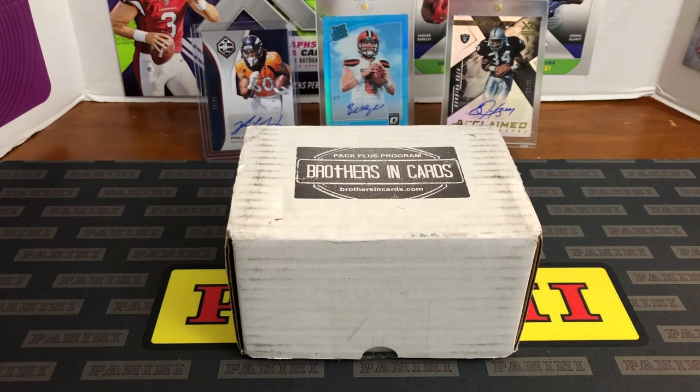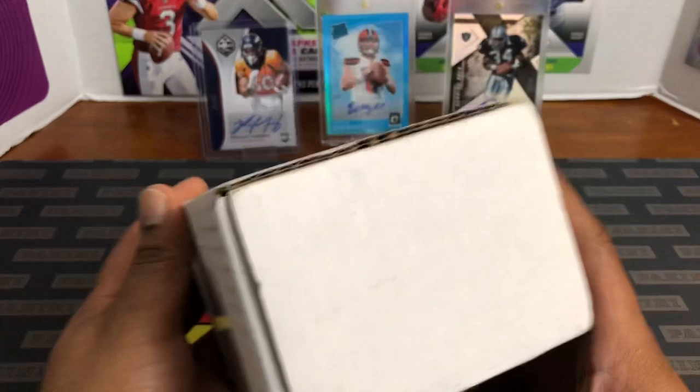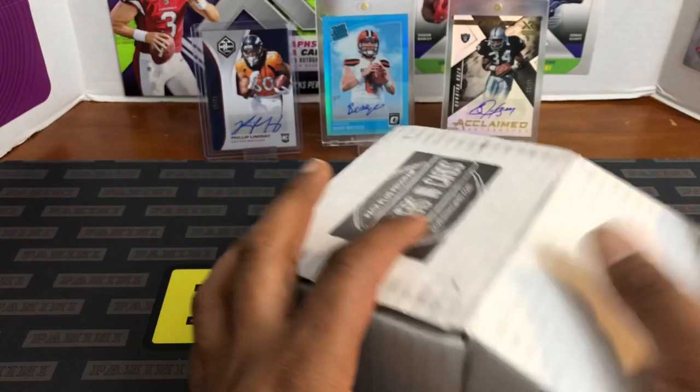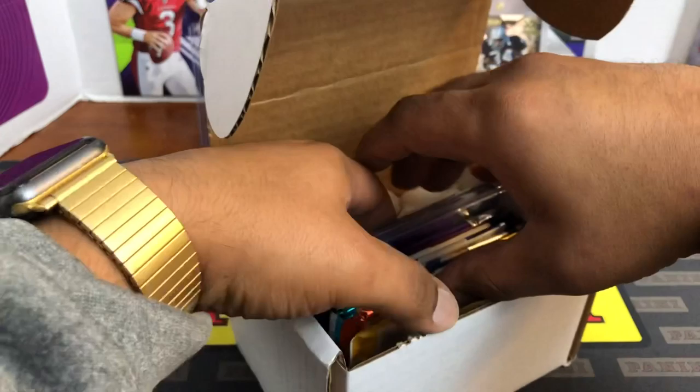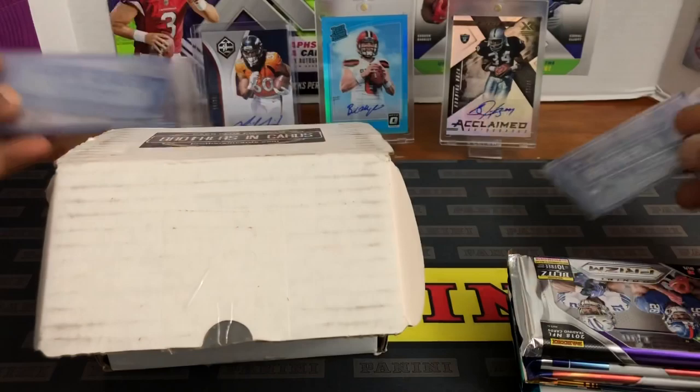Hello, how are you guys doing? Capital P here with another video. Today we have Brothers and Cards pack plus program for the month of January. This is a subscription box — football. This is running $80 for their gold box. They also shipped basketball together. So Brothers and Cards, Indie Card Exchange — here are our packs, let's see what we got.